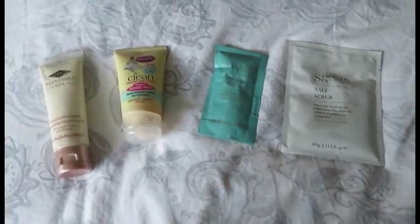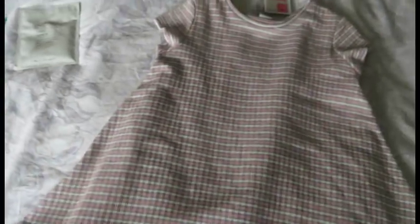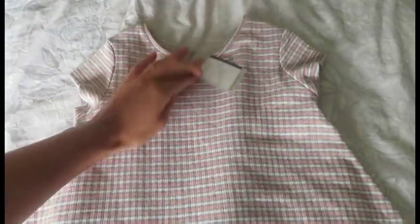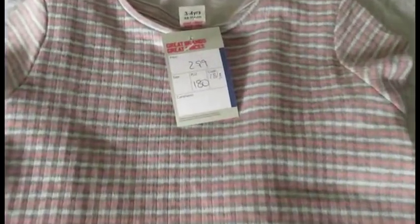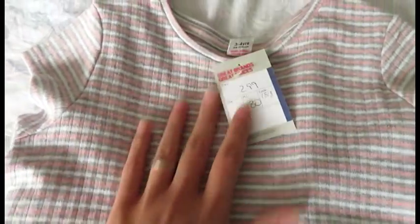I bought all those in one charity shop for £1.50. Then I got Amara this dress — it was £2.99 and it's age 3 to 4, from TU at Sainsbury's. I really liked it — it's kind of strapped across, grey, white and pink-peach I would say.